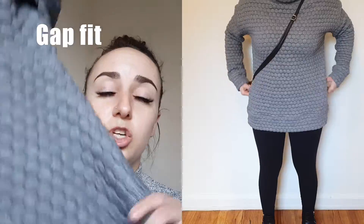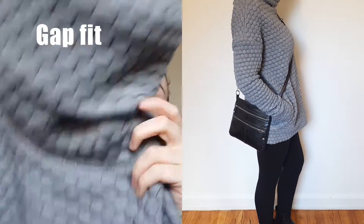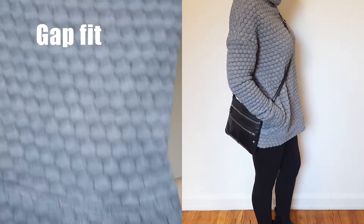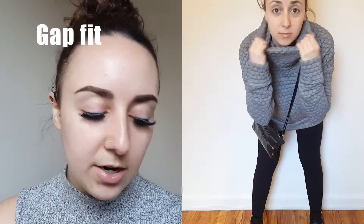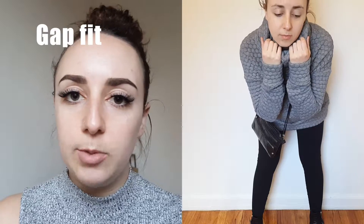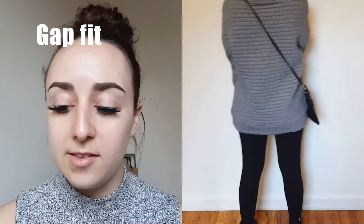I got this huge chunky sweater and it has this hexagon print all over it. It just adds some texture to the outfit and it has a huge turtleneck. I folded it over once, but I love this sweater. It's really thick, so it'll keep you nice and warm for winter. Again, you can dress up the sweater or dress it down. It's just one of those pieces that has a lot of versatility and that's what I like about it.